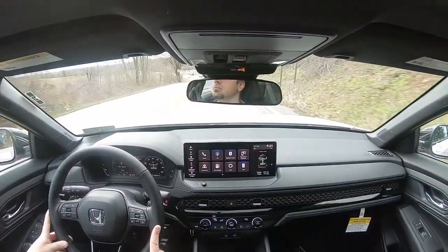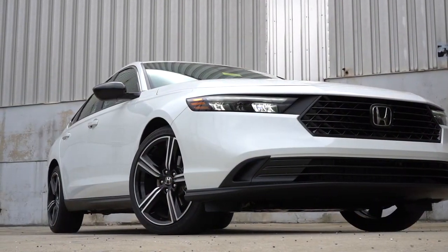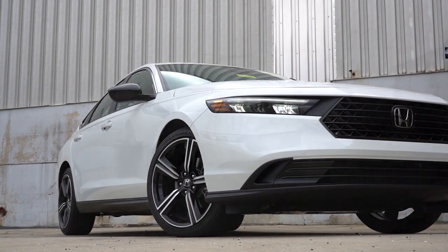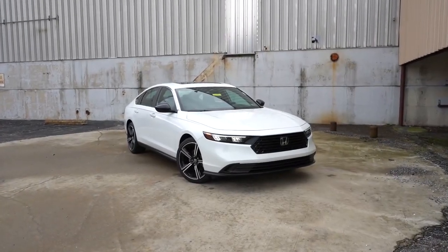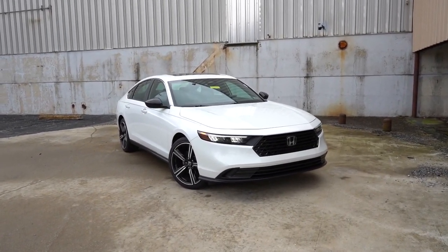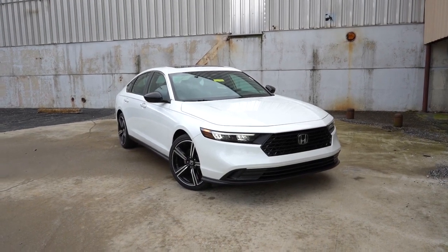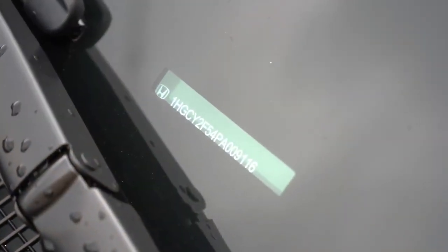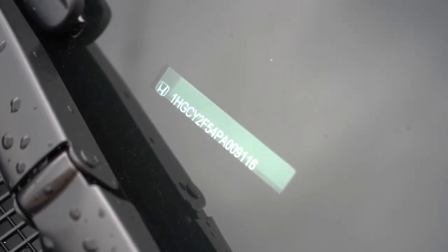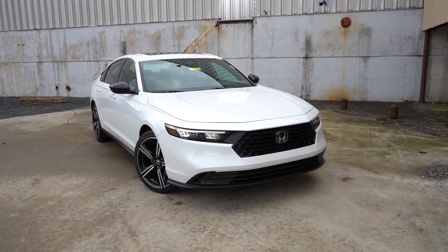That rounds off the performance segment — let's take a look at the exterior of the brand new redesigned 2023 Honda Accord. Here she is, finished in Platinum White Pearl. As always, let's start with where it's built: looking at the VIN, the first character is the number one, indicating the new Accord is built and assembled in the US for us customers.